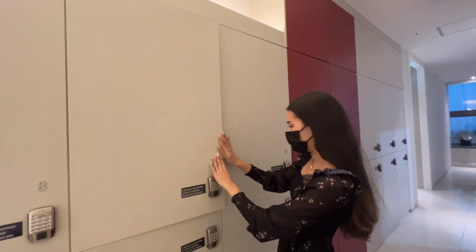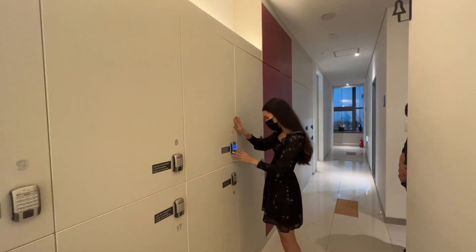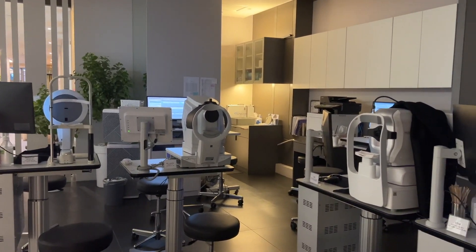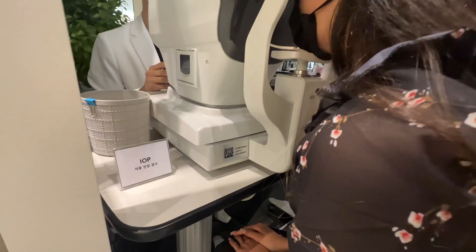Before testing they had me put away my belongings in a locker, which is really nice. Now we are in the testing room where we're going to be doing some extensive exams on our vision.